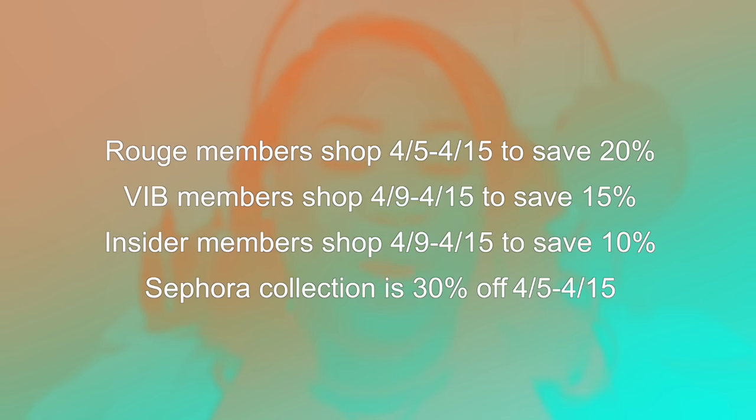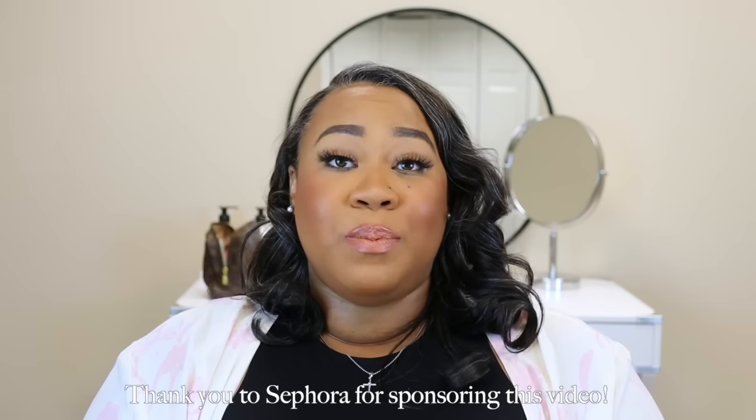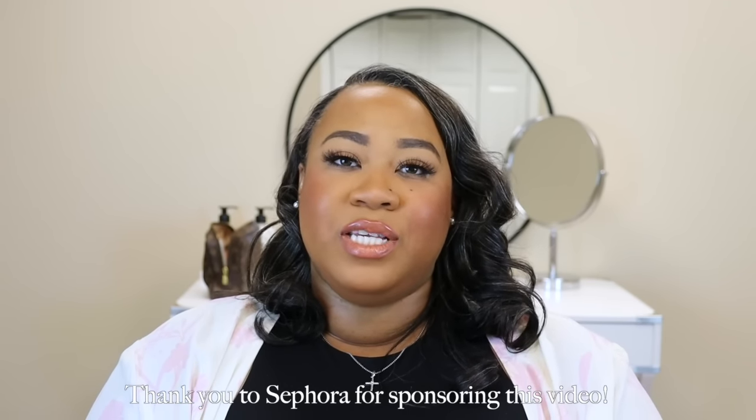My last sample is the Benefit Hula bronzer — a staple product at Sephora that a lot of people love. That's everything I have to share in this Sephora savings haul. I'll be placing another order and will share those products later. Thank you all so much for watching. Don't forget to shop the savings event — you can use the code online and shop in store multiple times. Thank you to Sephora for sponsoring, and happy shopping! I love you guys and I'll see you in the next video!